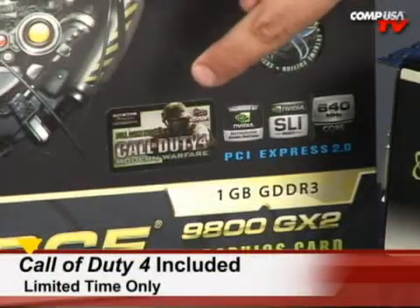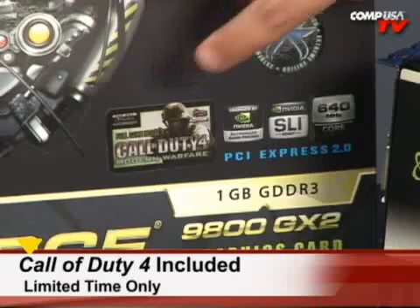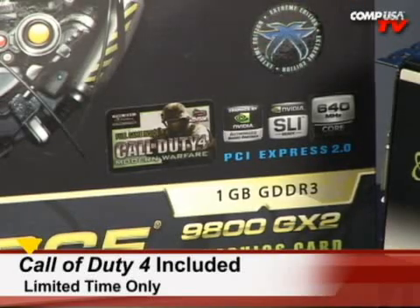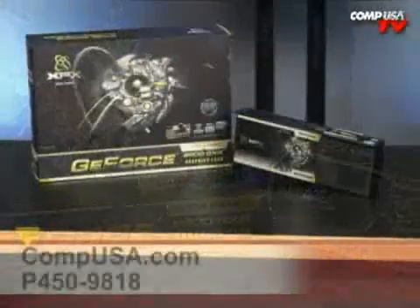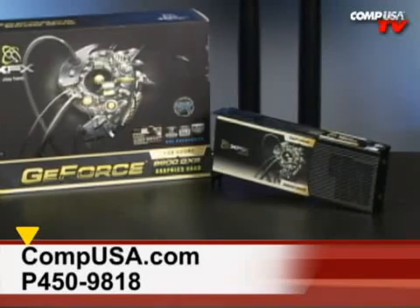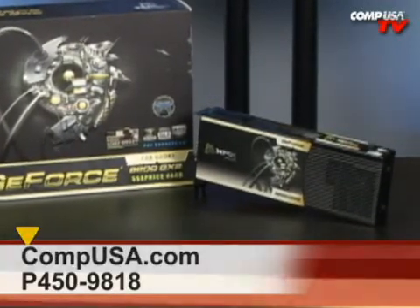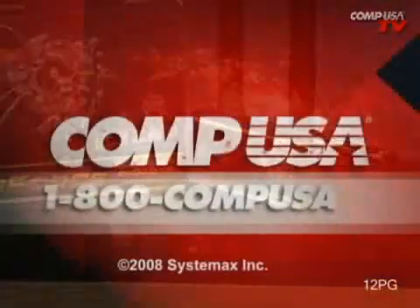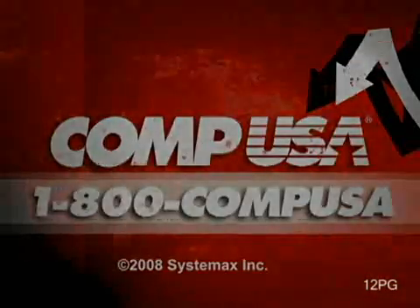By the way, for a limited time only you're going to get a copy of Call of Duty 4 in the box. Check the product information to make sure these are still in stock — it's a limited time thing, so act fast! For more information on the XFX 9800 GX2 Extreme Edition, go to compusa.com and type P450-9818 into the search box, or call us 24 hours a day, 7 days a week at 1-800-COP-USA.